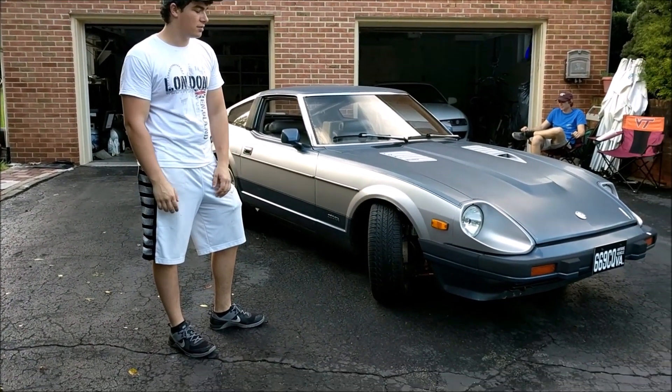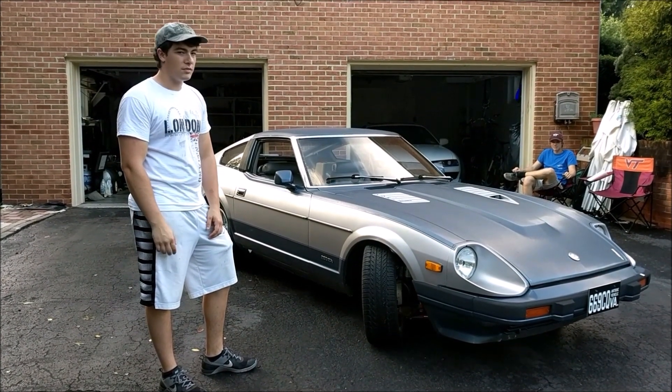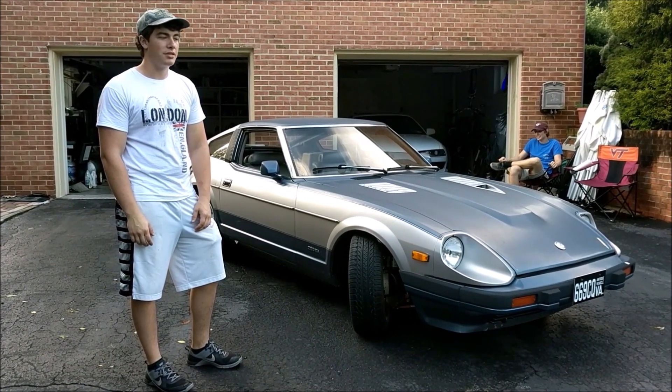So this is my 1983 Datsun 280ZX GL. I've had it ever since I started 10th grade in high school — about six-ish years.